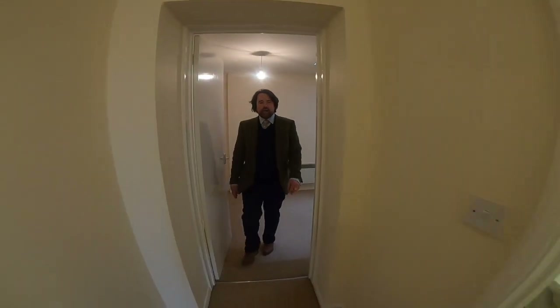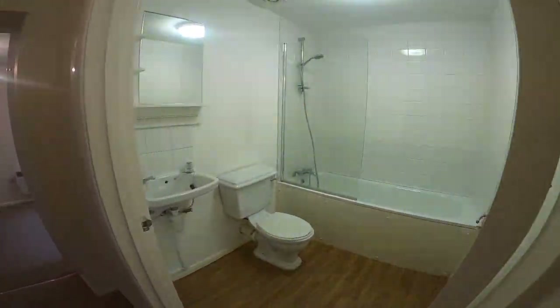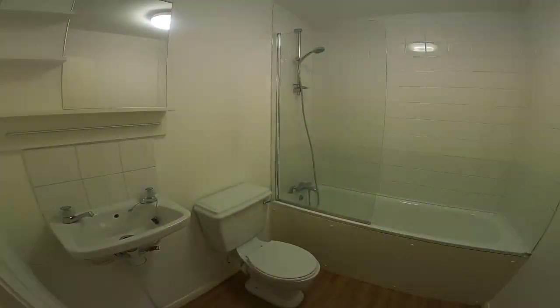And finally, we've got the bathroom, which is on the left hand side here, and inside there you have a shower over bath, toilet and basin.